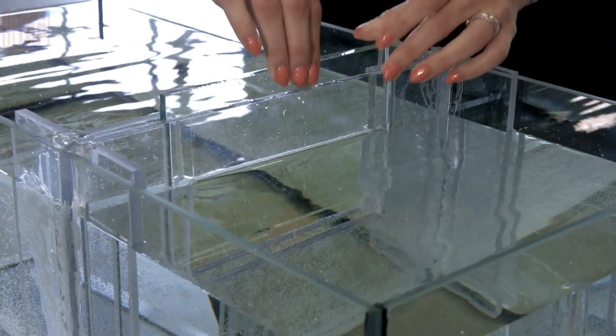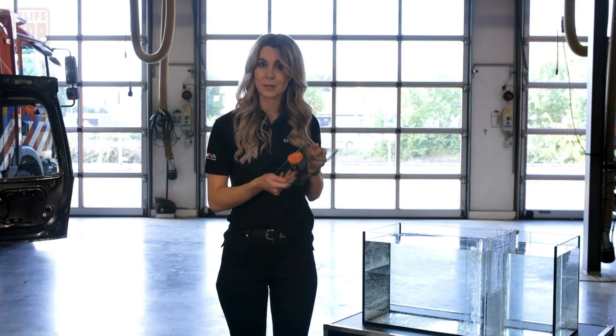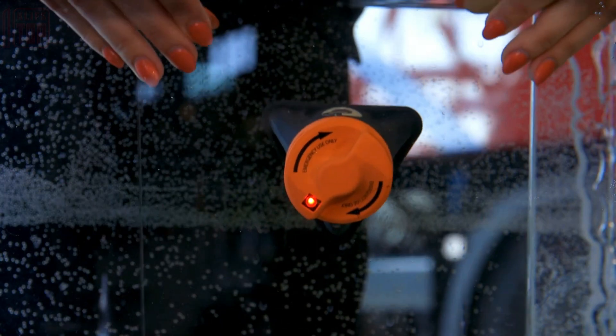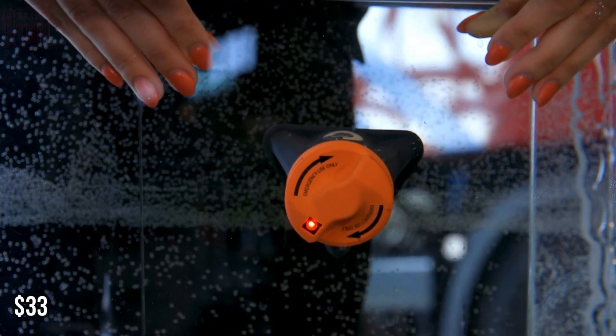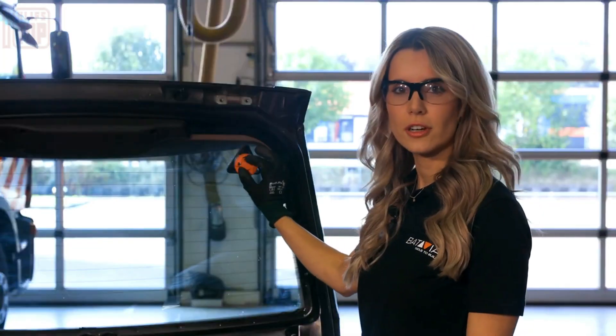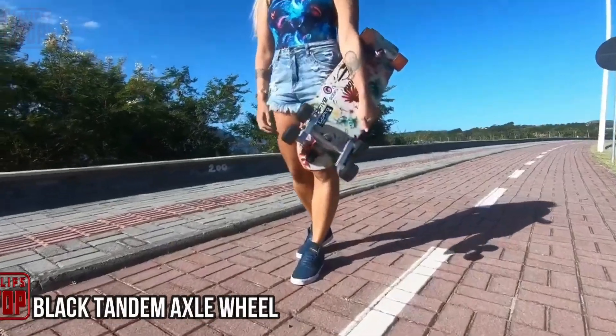This window breaker proves its effectiveness even underwater. It doesn't demand excessive force — even an eight-year-old can operate it. Equipped with a bright LED light and complemented by a belt cutter, this device can be acquired for just $33. It's a practical tool that could make a significant difference in emergency situations.